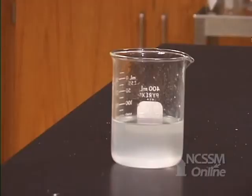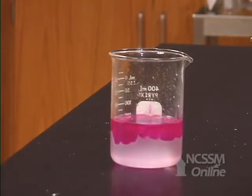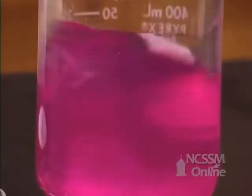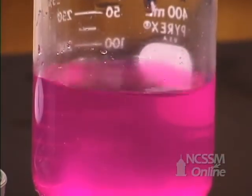We can test for the fact that we produced sodium hydroxide by adding phenolphthalein. The phenolphthalein turns a purple-red color due to the presence of the hydroxide ions, indicating the formation of the sodium hydroxide.